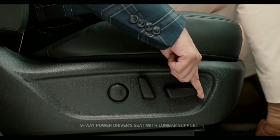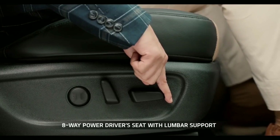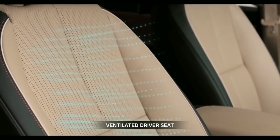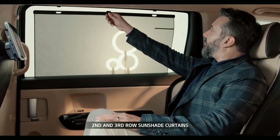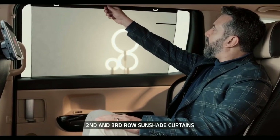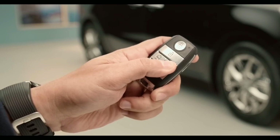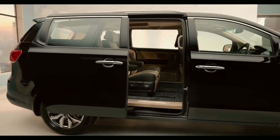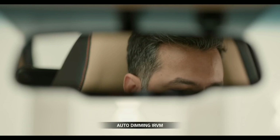Carnival is equipped with a power seat; the ergonomically designed ventilated driver seat provides unsurpassed comfort. Second and third row sunshade curtains block sun rays and keep the rear of the car cool. The smart key allows users to not only lock and unlock the car, but also operate the power sliding doors and power tailgate with just a click of a button.